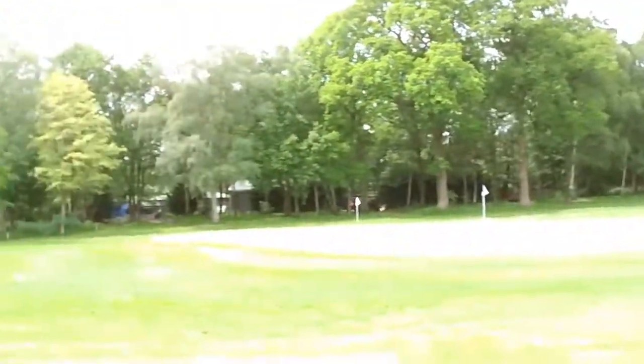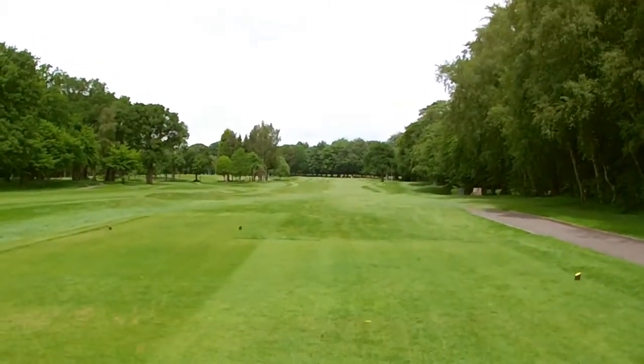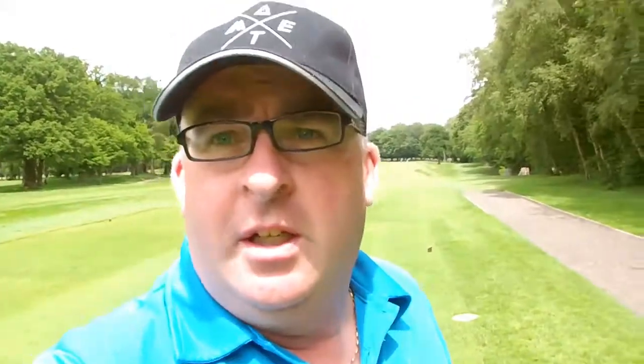I'm sort of at the first tee - yellows, whites and reds. Also over there we've got a practice green, and that is the first hole which is down there. At the moment there is a ladies competition on so I am waiting for them to finish. Then we're going to tee off and see how we get on.